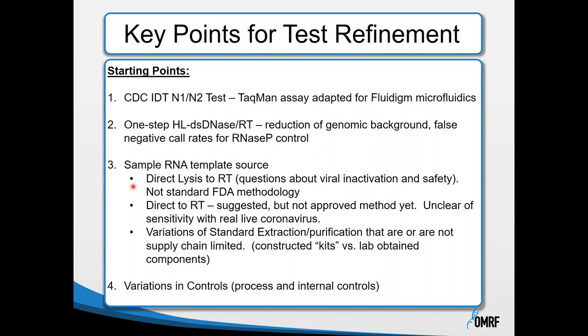Regarding RNA template preparation: we started with the direct lysis method Fluidigm R&D was working on, but we also heard in the literature about direct sample-to-RT approaches—not yet an approved method with unclear sensitivity. We explored variations of standard extraction and purification that are not supply-chain limited, using more constructed lab-obtained components rather than kits—approaches we traditionally use in research. We also considered variations in process controls and internal controls for the assay.